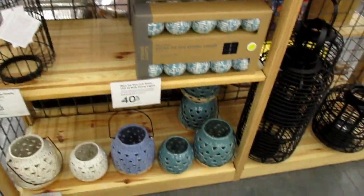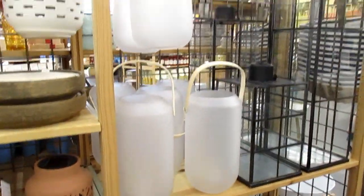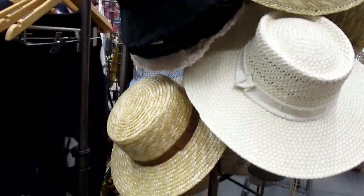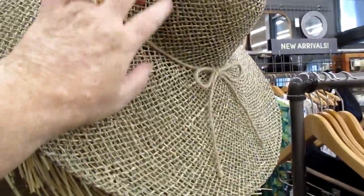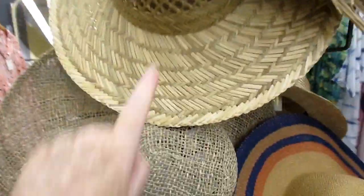Ooh, lanterns — love them. Cute hats. I really like that one. I like this one because it's open, because the ones that are real close like this get hot.